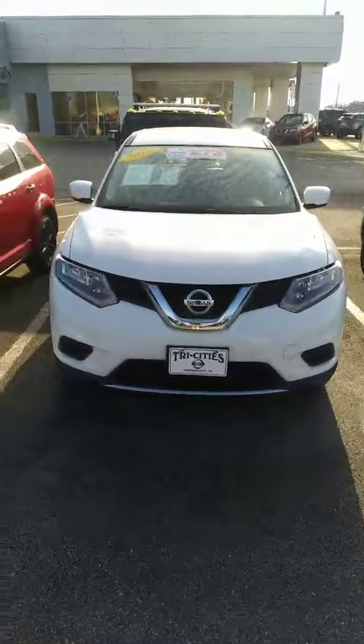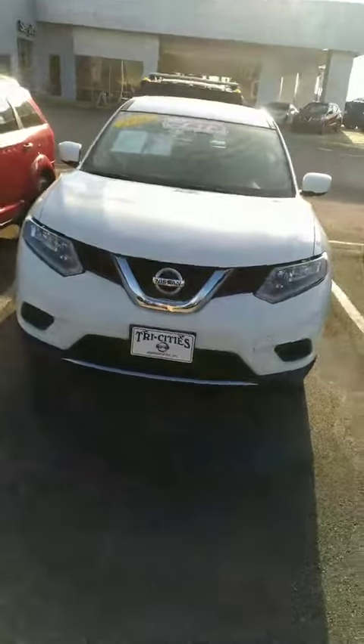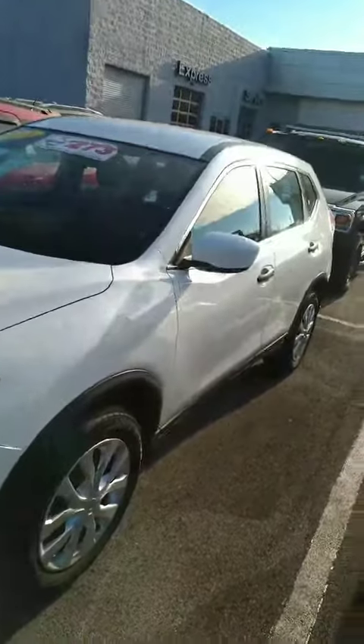Hey, this is Sydney at Tri-Sea Nissan. Here's that 2016 Nissan Rogue that you inquired about. It's white in color and it's the S trim level.